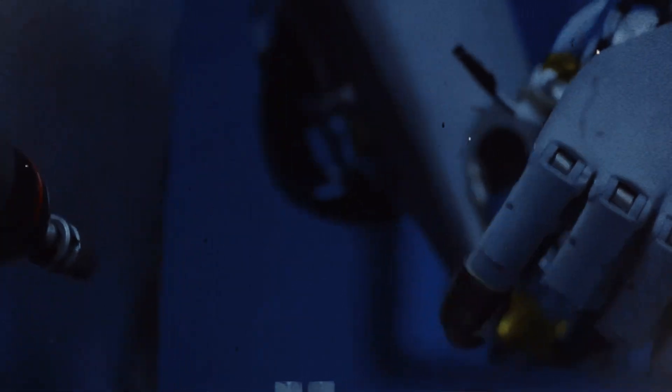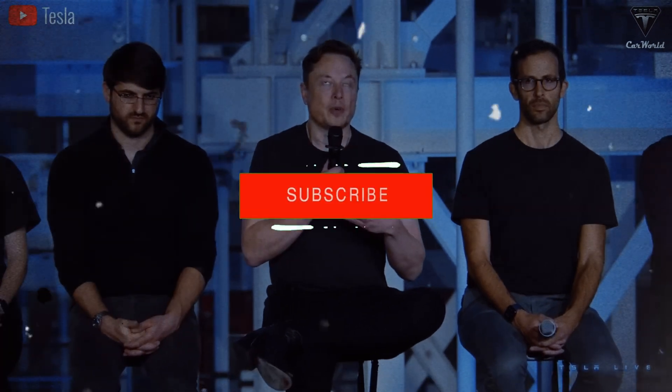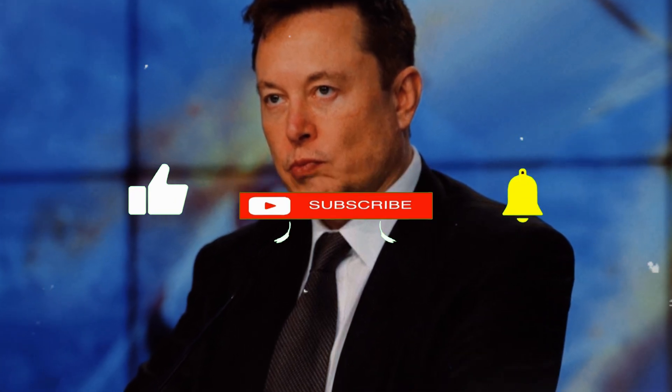Now he's betting big on a project that is, without a doubt, one of Tesla's most ambitious ventures to date: the humanoid robot Optimus. And if he's right, the impact of this robot could be as transformative as any of his other creations, with the potential to redefine the concept of work and human-machine interaction.